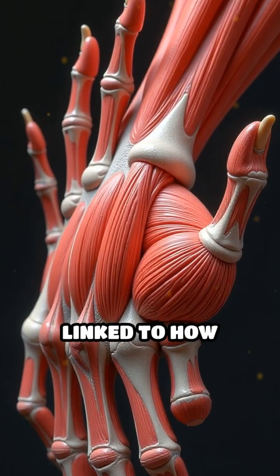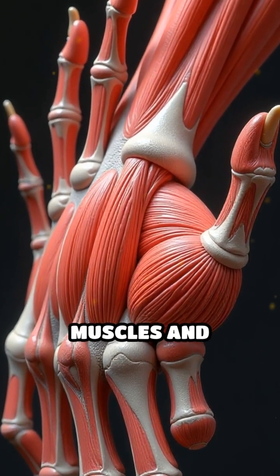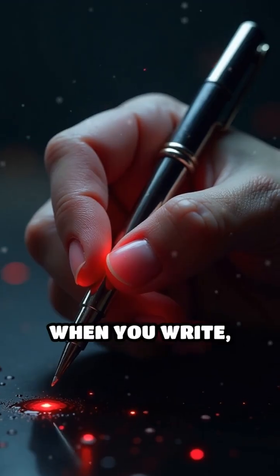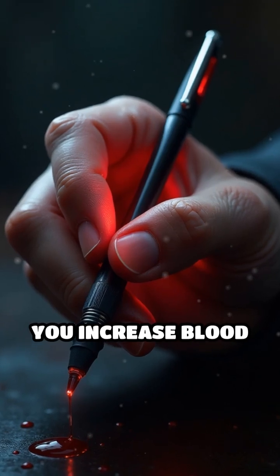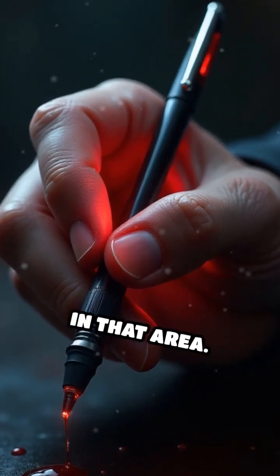This fascinating difference is linked to how often you use your muscles and fingers. When you write, type, or lift objects with your dominant hand, you increase blood flow and microstimulation in that area.